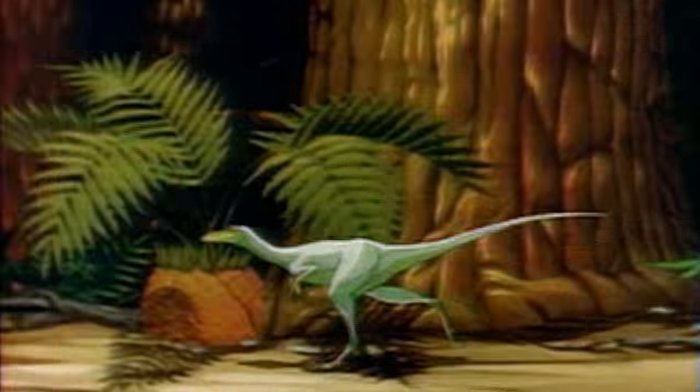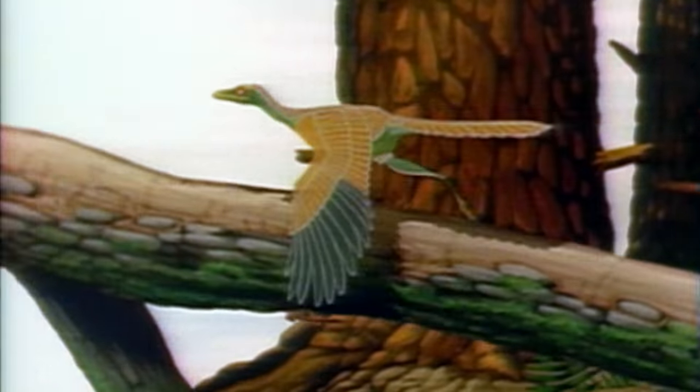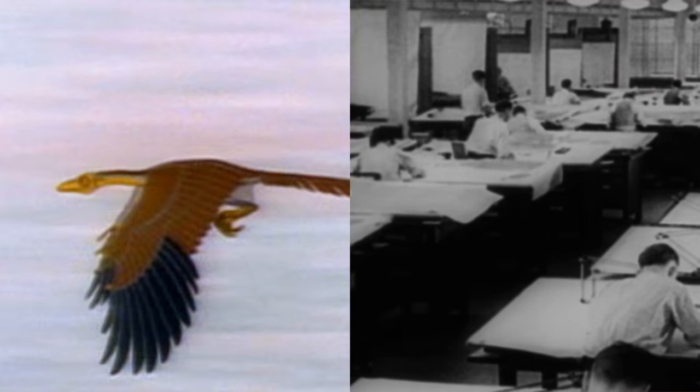Designing a car's aesthetic based on the shape of animals is a pretty common thing, but looks aren't all that matters. So what if we were to take the lessons learned from billions of years of evolution and mimic it to engineer other aspects of a car outside of its looks? That's where biomimicry comes in.